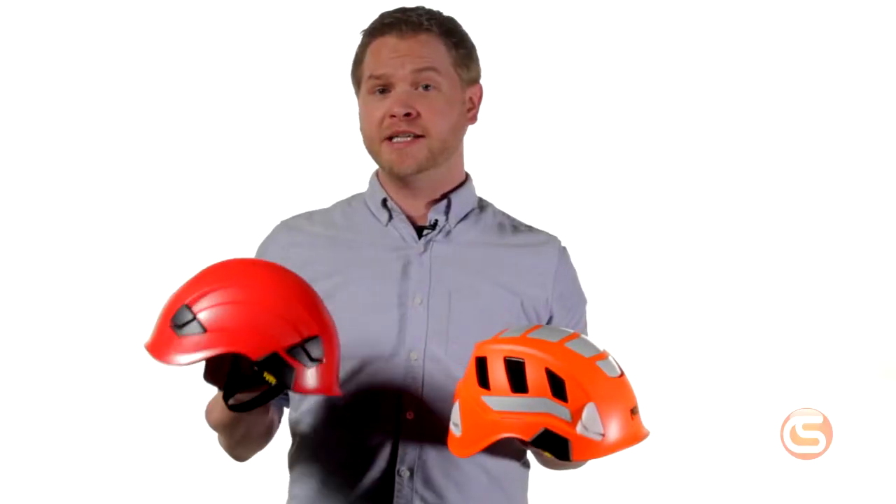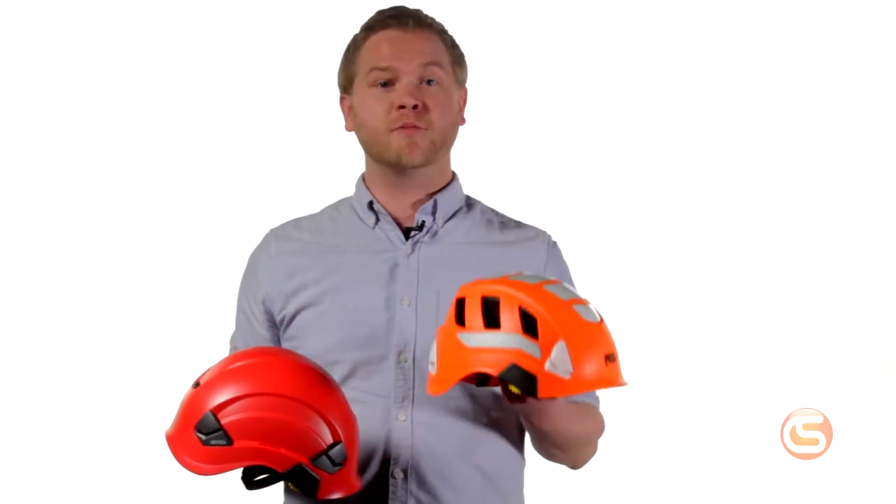Petzl has long been one of the most popular manufacturers of head protection in the at-height industries. They have the experience and expertise to create the highest quality head protection. And now their redesigned Vertex line of helmets, as well as their brand new Strato line of helmets, are the new standard in safety, style, and comfort for any industry.